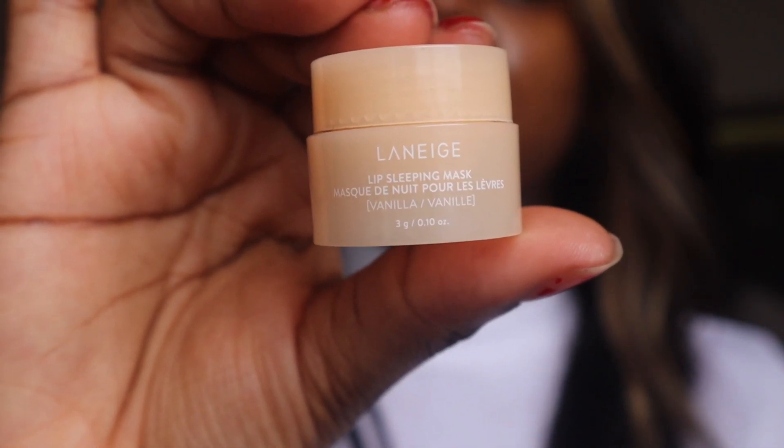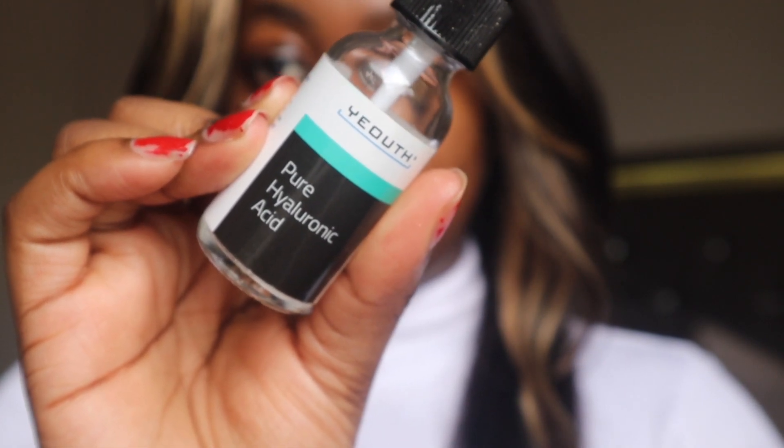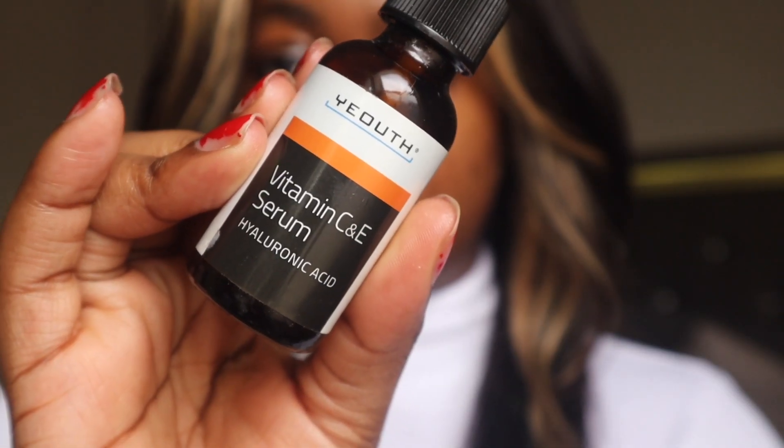Now I'm going to go in with my Laneige lip sleeping mask. It is a lip sleeping mask but sometimes I use it during the day as well — it definitely does hydrate the lips and get the lips replenished. So now I'm going in with my Youth Beauty Pure Hyaluronic Acid, a brand from Amazon — links will be down below. I put that all on my face because I have dry skin and we want to retain that natural moisture. Hyaluronic acid is going to help you do that and get your skin feeling moisturized.